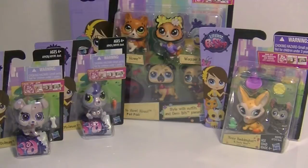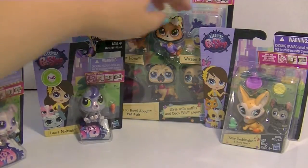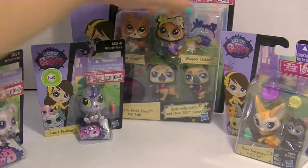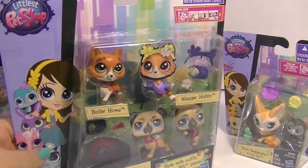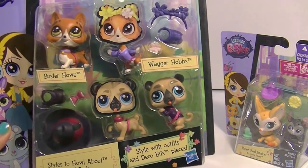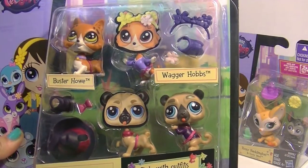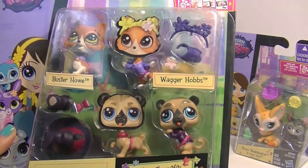Like Lolly Pinkington here, and Tinsley Bowman, and Laura Molson, and Roxy Reddington with Dusty West. Oh my gosh, how cute is that guy? And this really cool set that I found while I was out toy hunting a while ago with my friends Mommy and Elvira. It's a pug — Buster Howe and Wagger Hops. I don't know which one is Buster or Wagger.